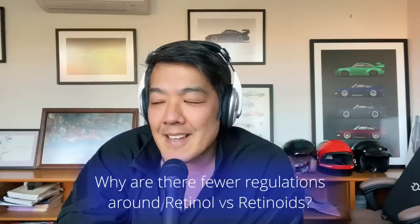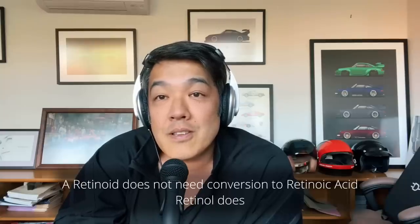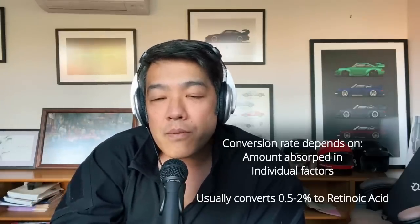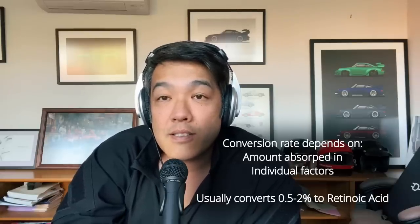The reason is that a retinoid does not need conversion to retinoic acid, but retinol does. When we talk about how much is converted, it varies — between the formulation, the amount absorbed, and individual factors. But realistically, anywhere between 0.5% all the way up to 2% gets converted to retinoic acid. Prescription retinoids are a lot more powerful because they do not need that conversion in your skin.